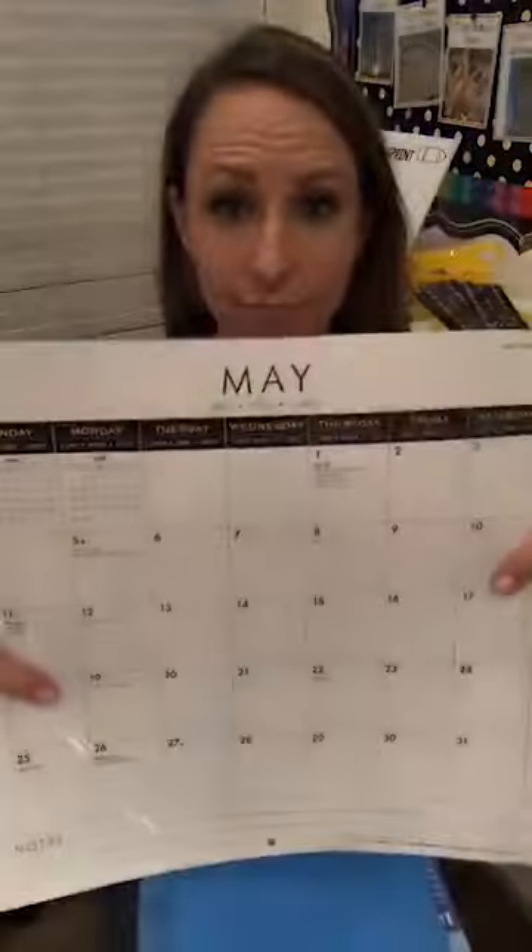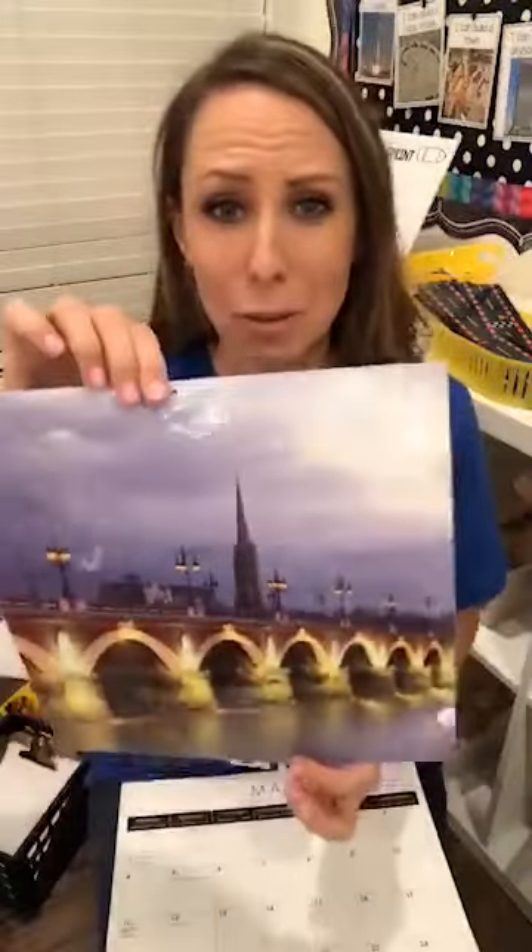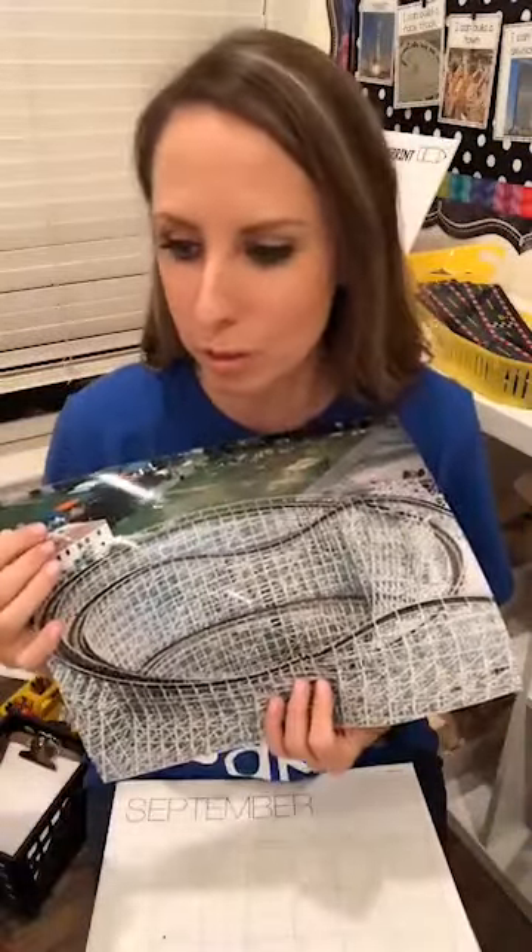I also love using calendars in my Block Center as visual inspiration. The back of a calendar is great — a castle calendar is perfect for fairy tales, a calendar of all bridges, and one I had of roller coasters is great for ramps or STEM challenges.